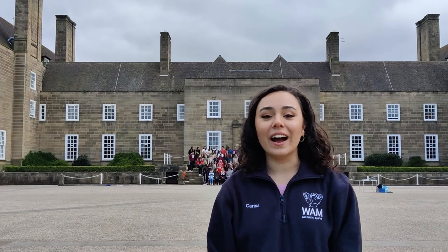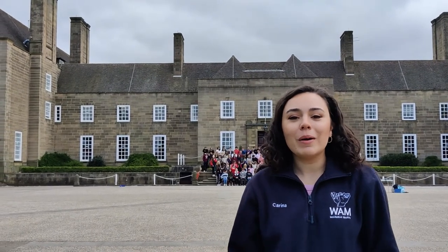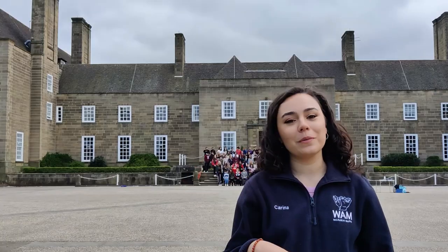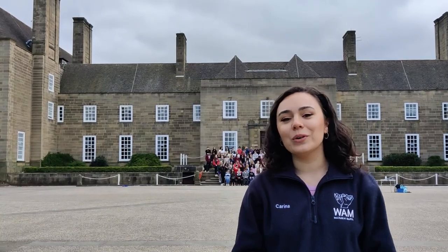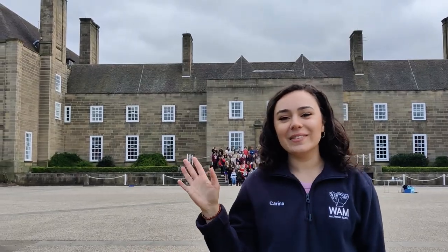Thank you so much for watching our tour of Mary's today. I really hope this has been helpful. If you have any questions about anything to do with Mary's, please drop them in the comments and we'll get back to you. We hope to be doing tours of all of our colleges very soon — see you next time.